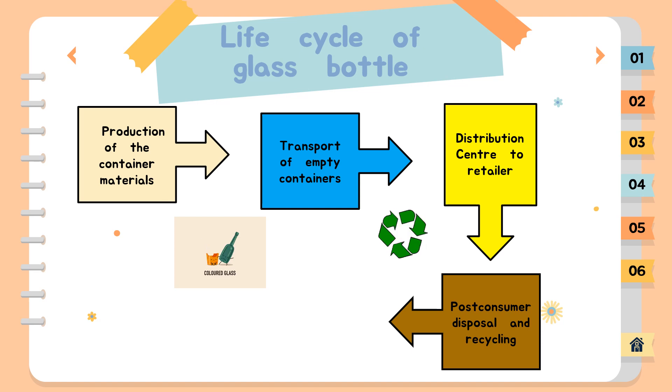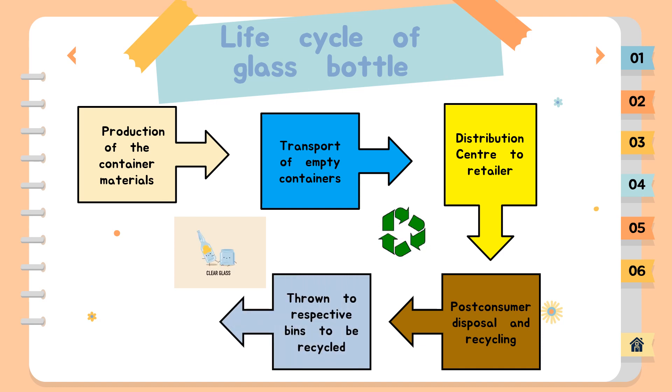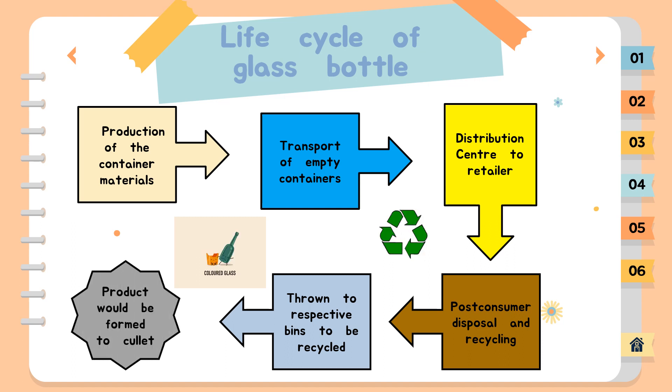Next, the post-consumer disposal and recycling of the container systems, including recycling, landfill, and combustion scenarios. Lastly, glass bottles are thrown into respective bins to be recycled. The product would be formed into cullet, and the destination of 70% of product as cullet would be reused in the batching process, and the rest as waste incineration.